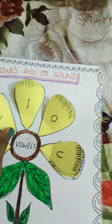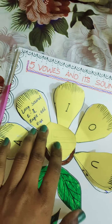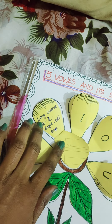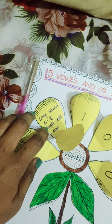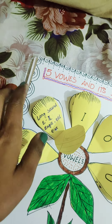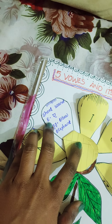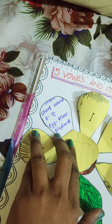The second vowel is E. It makes 2 sounds: a long sound and a short sound. The long sound of E is 'E', like in eagle, eel, and ear. The short sound of E is 'A', like in egg, elbow, and elephant.